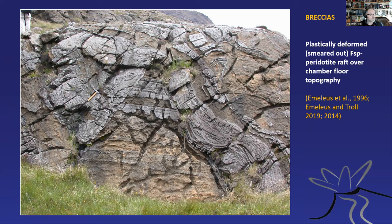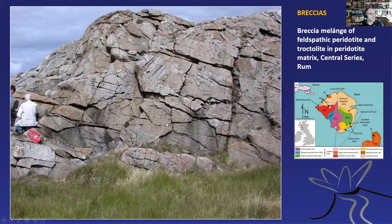Plastically deformed rafts — quite large rafts — there is Colin Donaldson's leg as a scale. Here we see one of the major breccia deposits — we call this a debris avalanche deposit. There's Henry and there's Colin Donaldson. You see the large blocks in there — they are also layered, so they're broken up from layered material but randomly oriented. This material must have been major debris avalanches at the bottom of a magma chamber — very dynamic processes indeed.